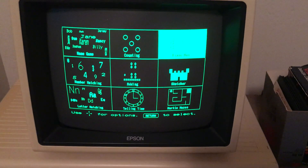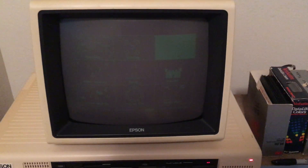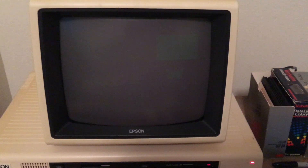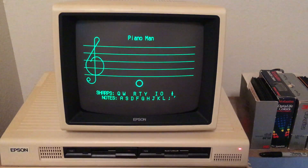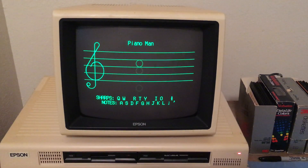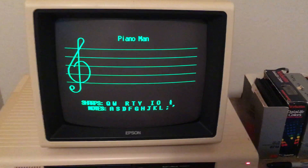Here's one that will help you learn musical notes. You can kind of play a scale with it.